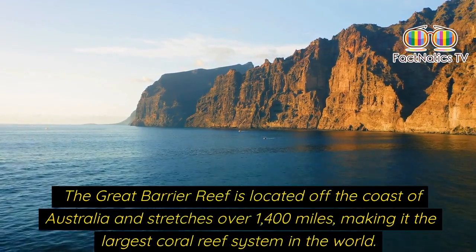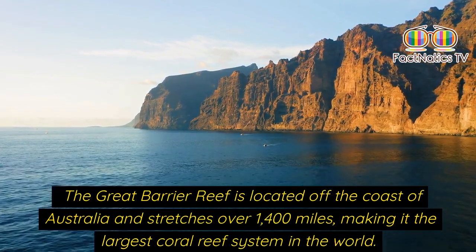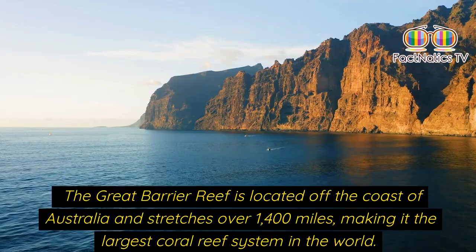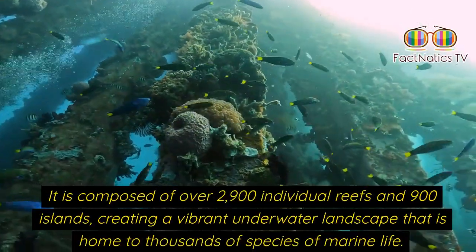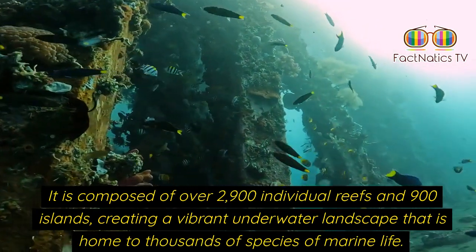The great barrier reef is located off the coast of Australia and stretches over 1,400 miles, making it the largest coral reef system in the world. It is composed of over 2,900 individual reefs and 900 islands, creating a vibrant underwater landscape.